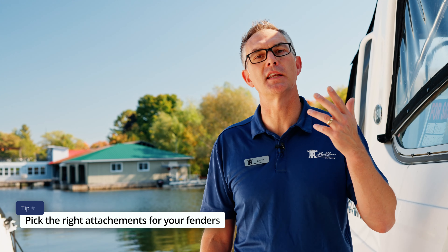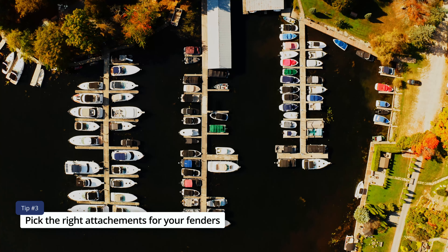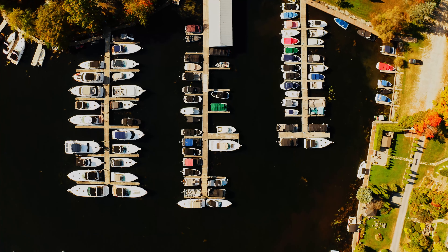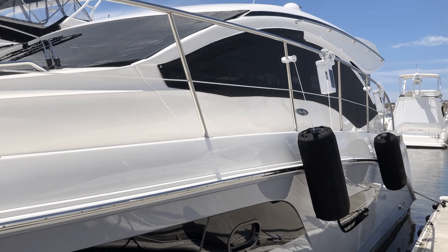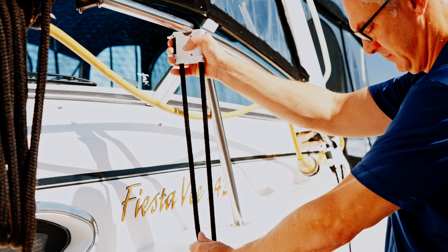After you determine the size, color, and number of fenders, you're going to want to make sure you have the right attachments. There are hundreds of different boats out there, so we can't tell you exactly how your fender should be tied to your boat. But what we can tell you is make sure you have the proper line — not too long, probably somewhere between four and eight feet of fender line — and that you have a way to attach it either to cleats, to stanchions, or potentially to fender adjusters like these ones here.